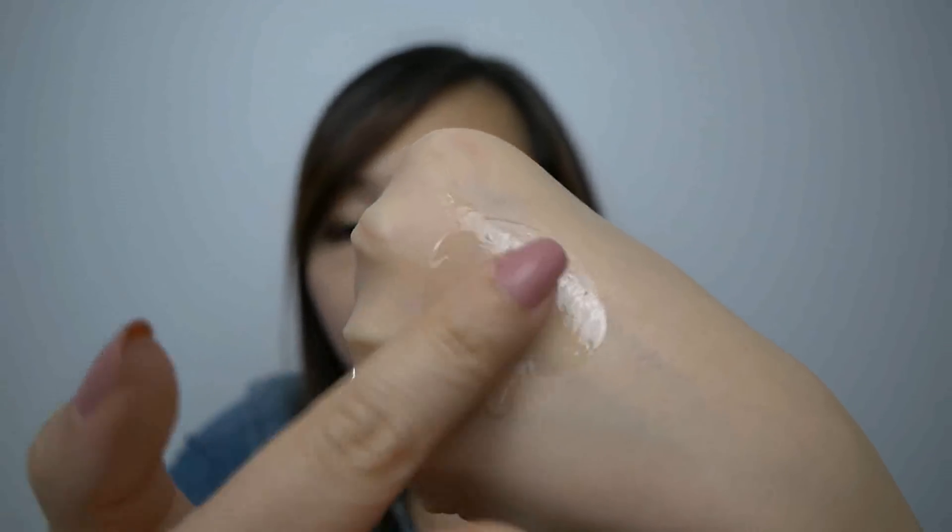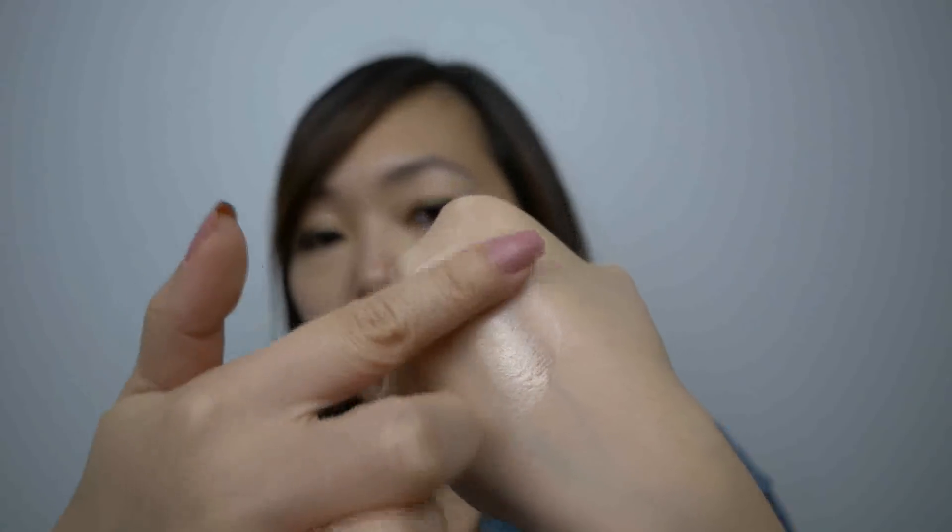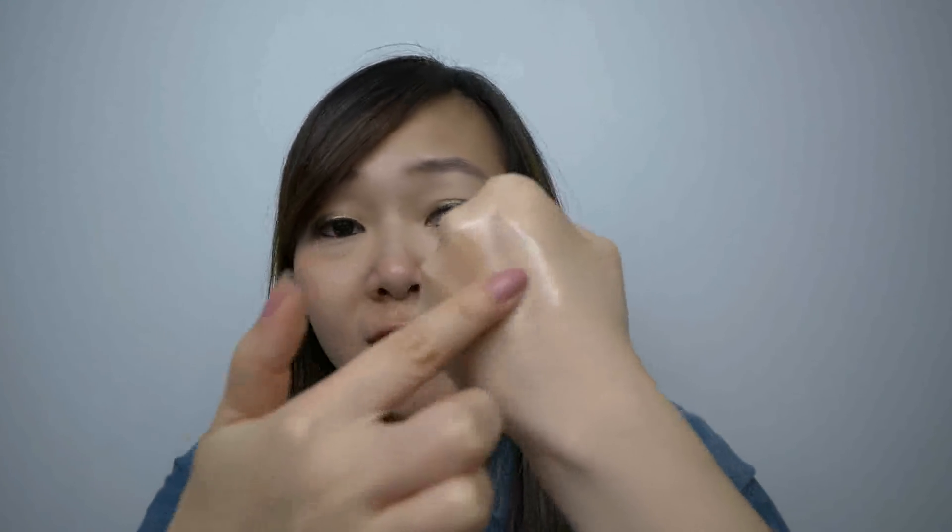It feels oily. Hopefully, if you add water to this, it will decrease the oiliness of it. It has a very nice herbal, refreshing scent to it. I like the scent, but it does feel quite oily. I generally don't like oily products sitting on my face, so hopefully with the water it's going to be not quite as oily. I'll have to test it out to see if I like this or not.